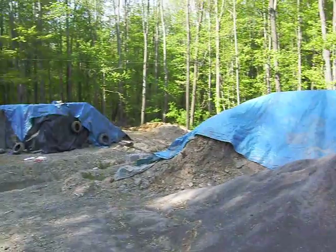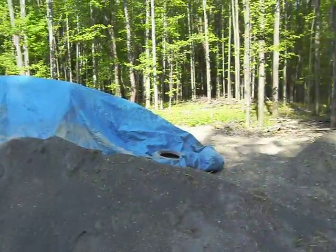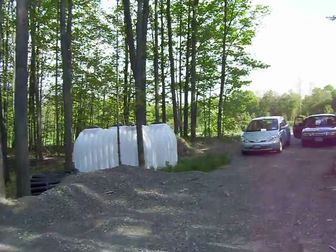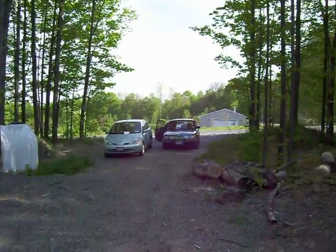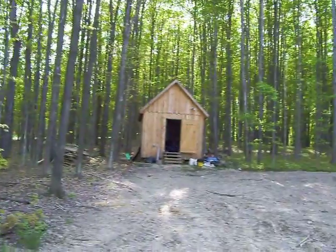We are pretty much out of dirt — the last little pile is right here. And coming back around, a few of the cisterns which haven't been placed yet, Sam at his car and me, all the way back around to the shed.